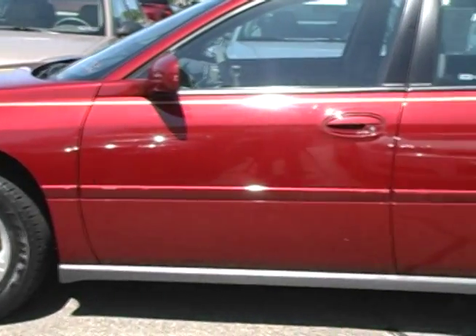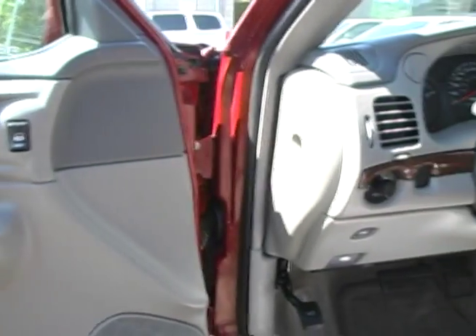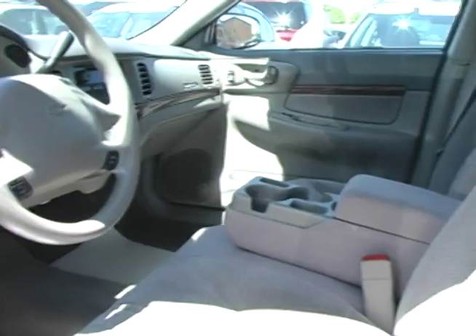Enjoy the safety of dual front airbags and daytime running lights as well as an anti-lock brake system. The dual zone air conditioning, cruise control and six passenger seating make this Impala a delight to drive.